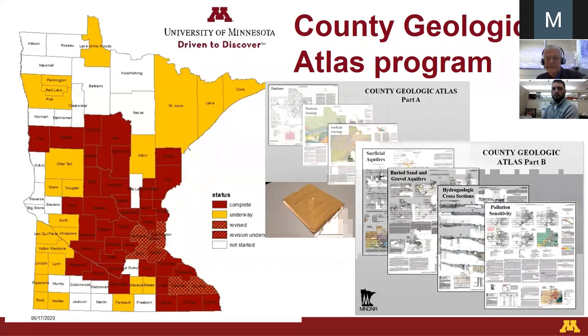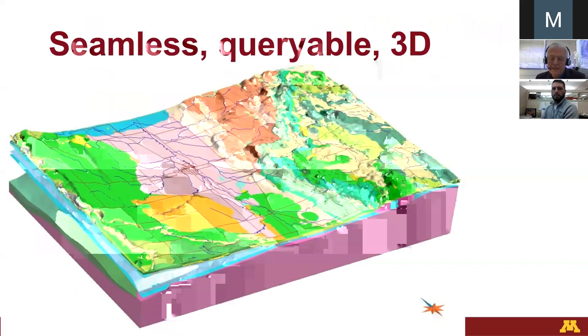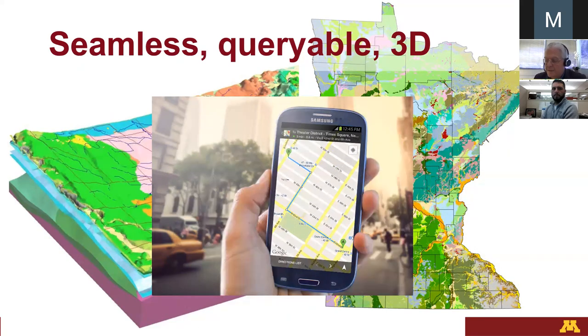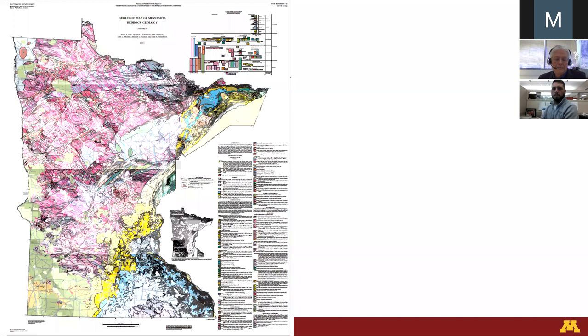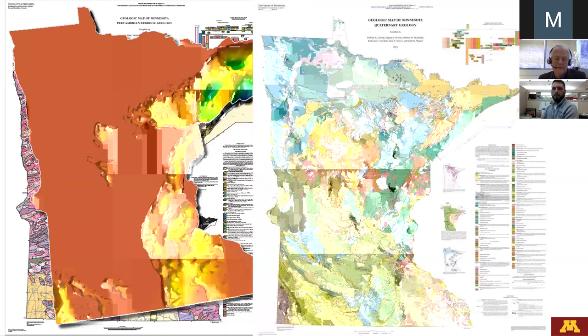Paper maps are still important and we love them. However, you all know how things are changing — you want 3D, you want layered information, you want seamless databases, you want things to work essentially the way Google Maps works. So we're rapidly transitioning while continuing to publish paper maps — rapidly transitioning to queryable, zoomable 3D databases. We have multiple databases that are steadily being upgraded, interpreted on an ongoing basis, with the 3D databases accompanying the paper maps.